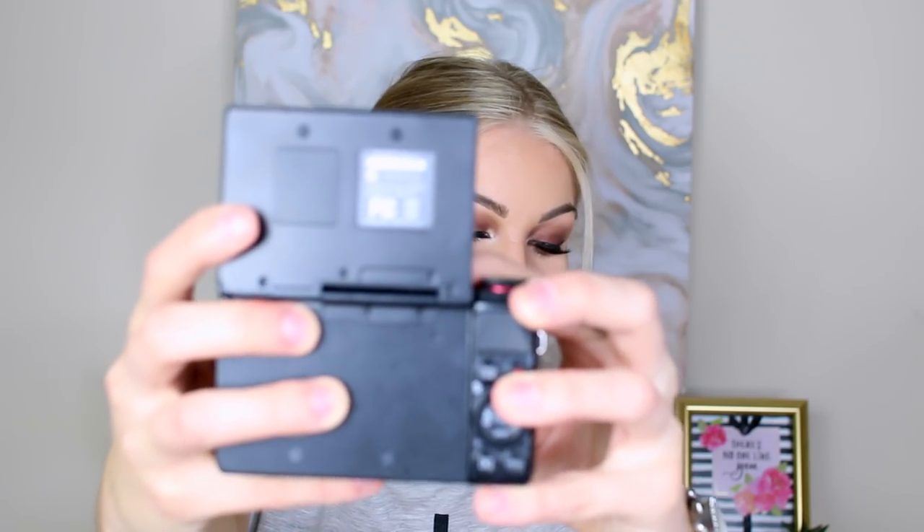Then I have my vlogging camera — what a YouTuber. This is my Canon G7X. I love it; it takes great pictures. I have this with me at almost all times because who knows if I want to take a picture, vlog, or something exciting happens. Especially a few weeks ago I ended Vlogmas, which you guys can check out — they're all on my channel and it was pretty fun.